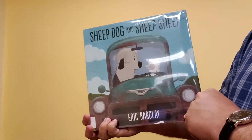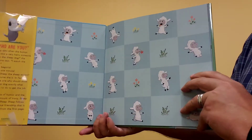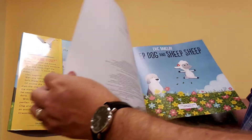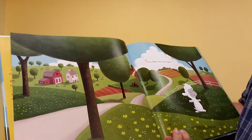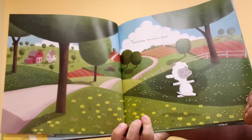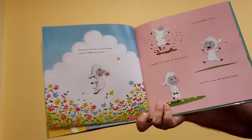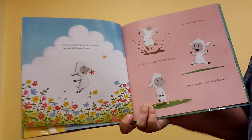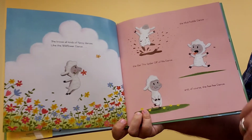Let's read Sheep Dog and Sheep Sheep by Eric Barkley. Look at all those sheep. This is Sheep. She loves to dance. She knows all kinds of fancy dances, like the wildflower dance, the mud puddle dance, the get-this-spider-off-me dance, and of course, the pee-pee dance.